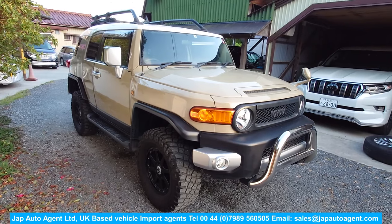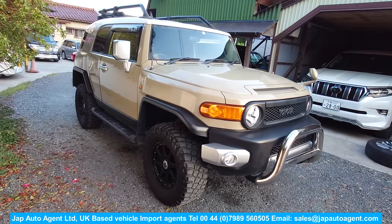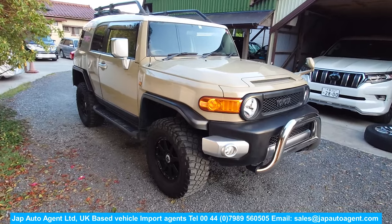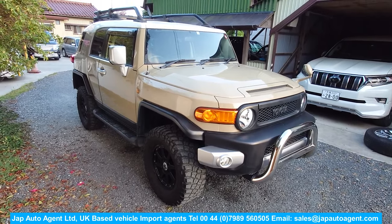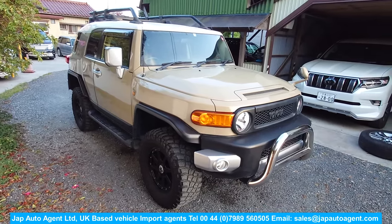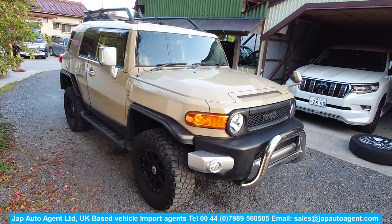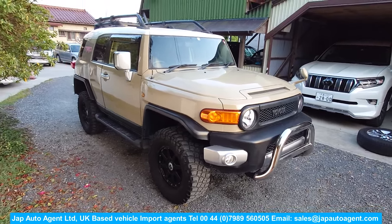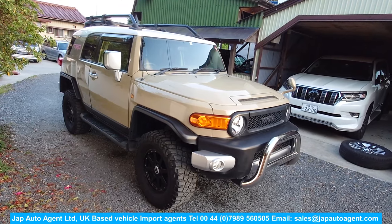Hello once again from a beautiful evening here in Japan, it's around 5:30 in the evening. Today we have another lovely FJ Cruiser — these have been and are very popular. The hard thing is finding the ones that tick the boxes and are suitable for the UK. This is a 2017 March with 63,000 miles, and it came from a Toyota dealer — just a really nice car.